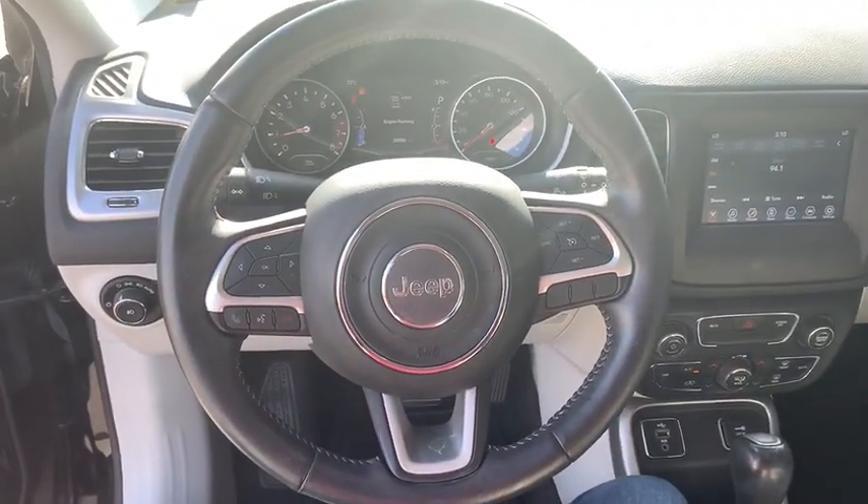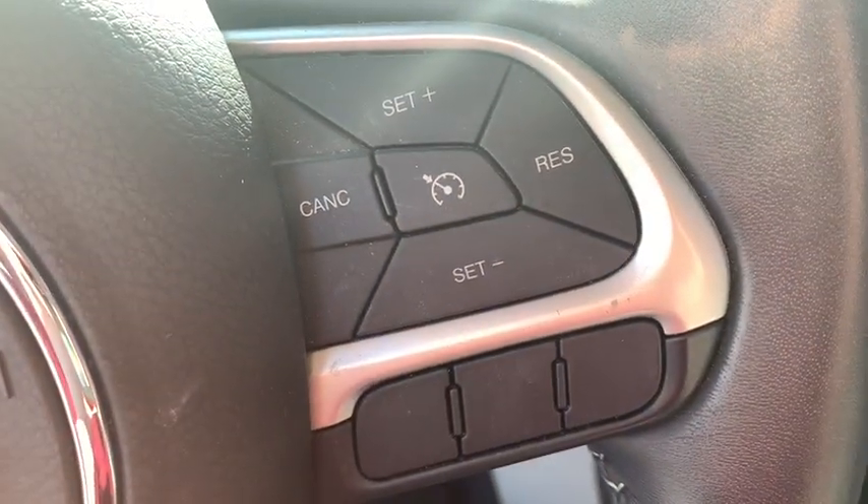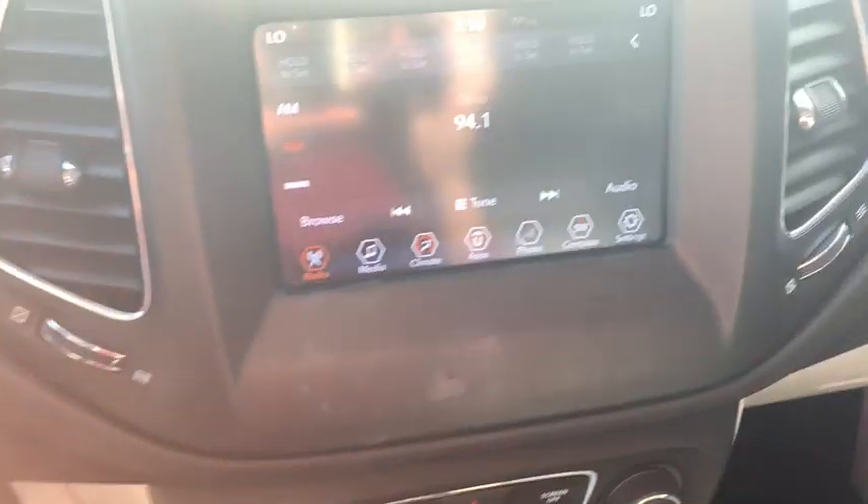Compass, fog lights, electronic stability control, power windows, trip computer, rear window defroster, tachometer.